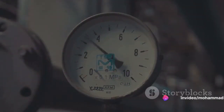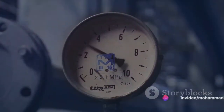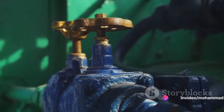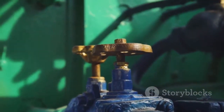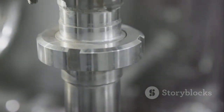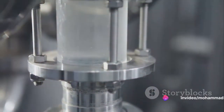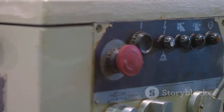Then there's the issue of instrument air pressure fluctuations. Just as driving on a bumpy road can make for an uncomfortable ride, fluctuations in air pressure can cause a control valve to hunt — it needs a steady, consistent supply of air pressure to function optimally. Lastly, we have problematic positioners. These devices control the position of the valve, and if they're not functioning correctly, it can lead to hunting. Imagine trying to steer a boat with a broken rudder — the same is true for a control valve with a faulty positioner.